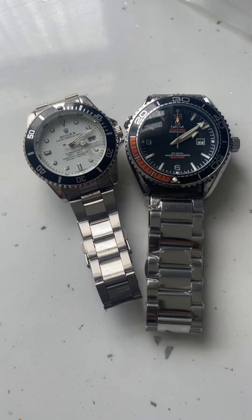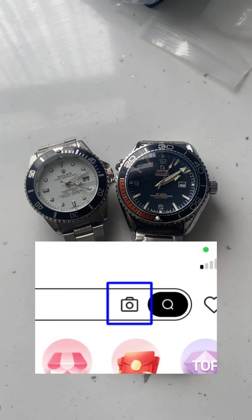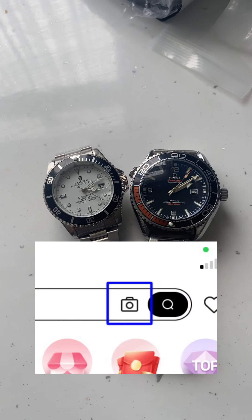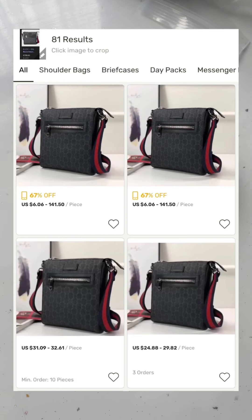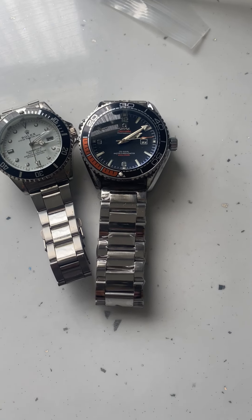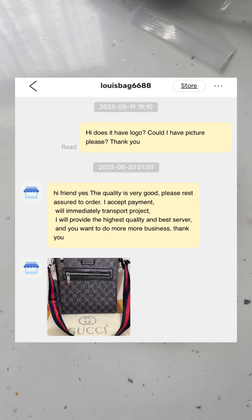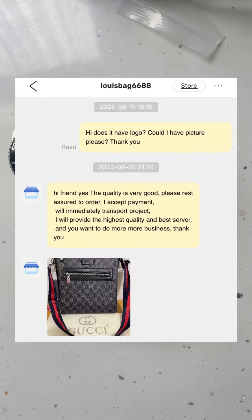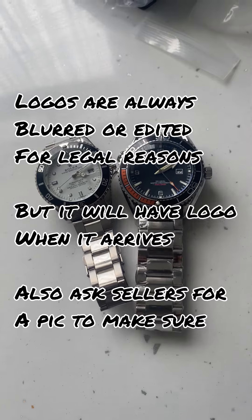If anyone wants fakes from DHgate, all you need to do is use the picture search option, because if you search for Rolex or Gucci it just won't come up. So you want to have a picture of what you want and use the picture search option and there'll be loads of fakes — some expensive and some cheap. The cheaper ones are usually lower quality, but just to be safe, message the seller and ask if it has the logo. They'll send you pictures of it, and then just buy it. I buy all my fashion from DHgate now.